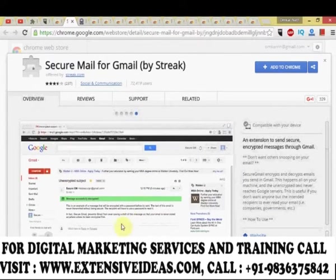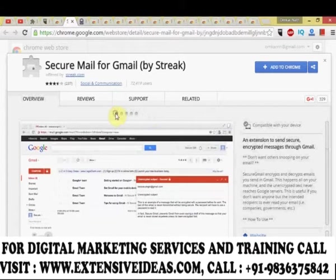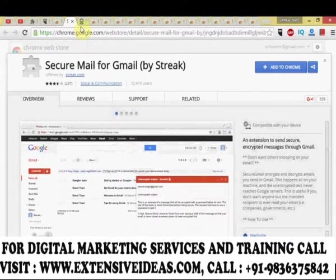Secure Mail for Gmail by Streak is an extension to send secure encrypted messages through Gmail. It encrypts and decrypts emails you send in Gmail, all on your machine, and the unencrypted text never reaches Google servers. This is useful if you don't want anyone but the intended recipient to read your email — including companies or governments.